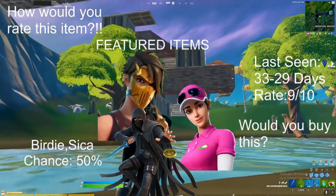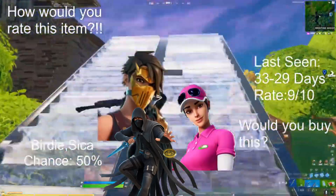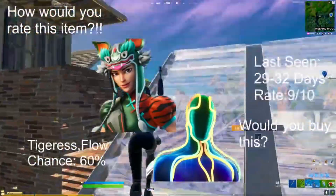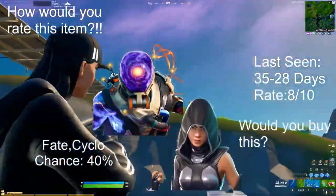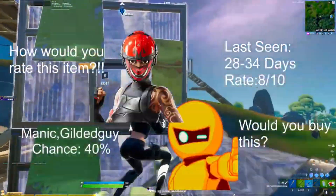For our featured items, we're going to start off with the Kelser Birdie as well as the Sika — chance 50 percent — with the Tigress and the Flow skin, chance 60 percent, last seen 29 to 32 days ago, rate 9 out of 10. We have the Fate as well as the Cyclos skin, last seen 28 to 35 days ago, rate 8 out of 10. We have the Manic as well as the Gilded Guy skin, last seen 28 to 34 days ago, rate 8 out of 10.